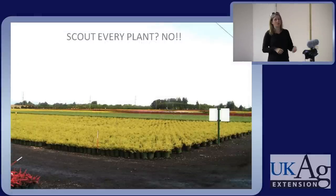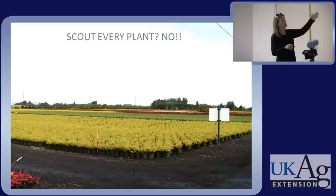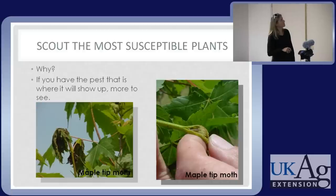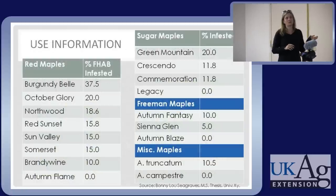Do you need to scout every plant? No, that's impossible. I think that's why many growers put on the survey that they don't have time for IPM — if you think you've got to scout every plant, I would think that too. But you really only need to scout the most susceptible plants. If you have the pest, that's where it will show up. This is Maple Tip Moth on Red Sunset Red Maple — that's a great place to look for it.